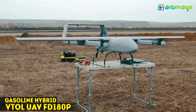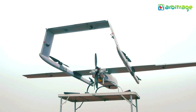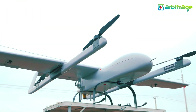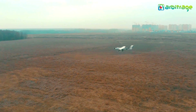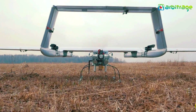Number 3: The Gasoline Hybrid VTOL UAV FD180P — $260,000. Ranked third on the list of most expensive drones is the Gasoline Hybrid VTOL UAV FD180P, which costs about $260,000. This slick-looking drone can reach max speeds of 130 kilometers per hour and can be remotely controlled from a radius of 1 kilometer, making it an efficient and capable machine.